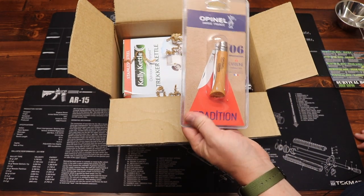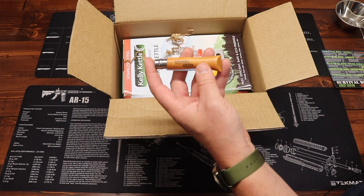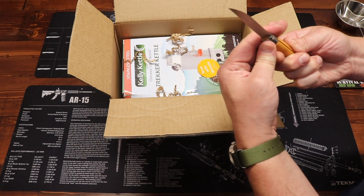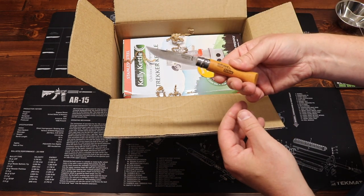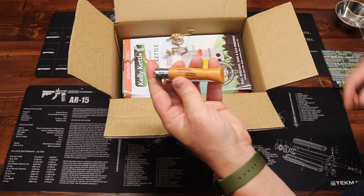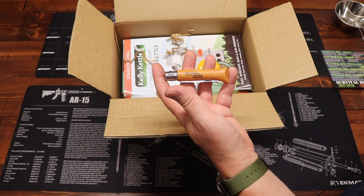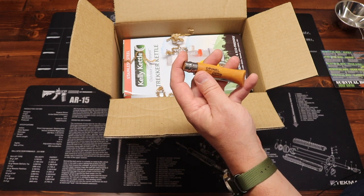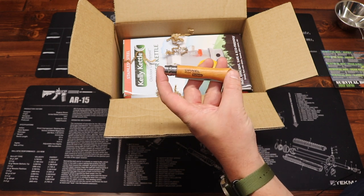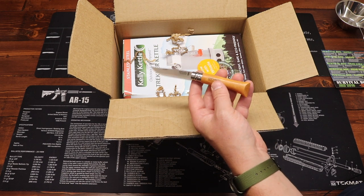Next up, we have a classic — the Opinel number six folding knife. That is a real classic right there. If you don't have one of these, well, you do now. Been around for a long time and relatively inexpensive. It's the kind of pocket knife your grandpa carried. These are European in origin — a very traditional European blade that all the old timers would have used. They're still very popular today because they're very sharp, very durable, work really well, and are relatively inexpensive. Price on this is $16.20.